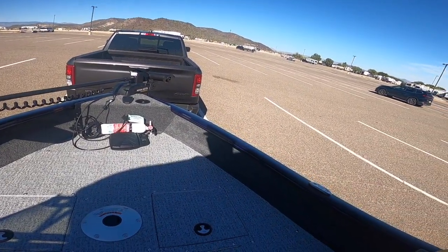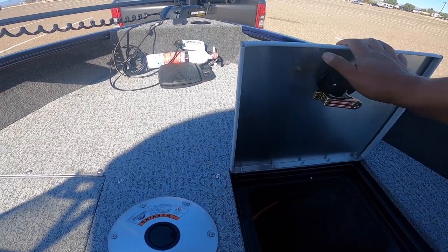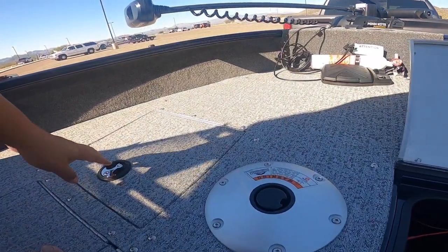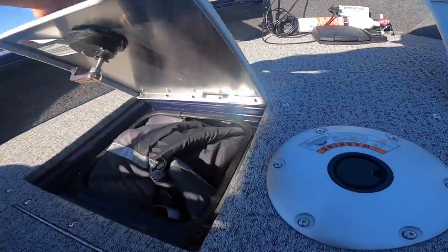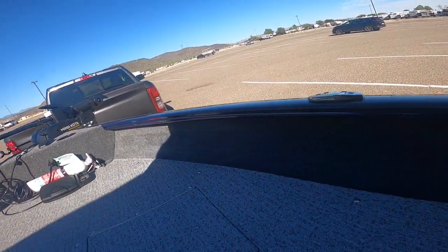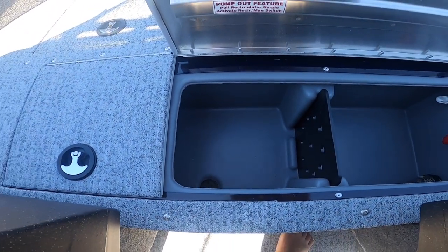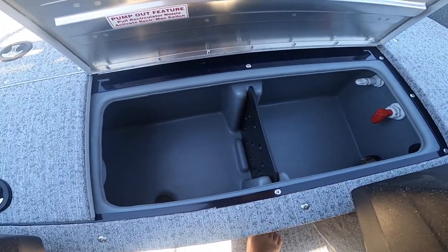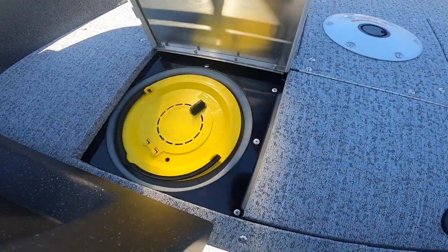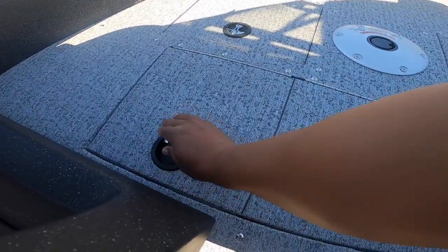There's some small storage underneath on both sides, and not a lot up front. One of the main complaints people have is that the trolling motor battery is right here and takes up a lot of space, so there's not much room for anything else. I use that space for the life vests. Up here is the live well — it's a pretty good size for a boat this size. And this is your bait bucket area for minnows and such — just an extension of the live well.